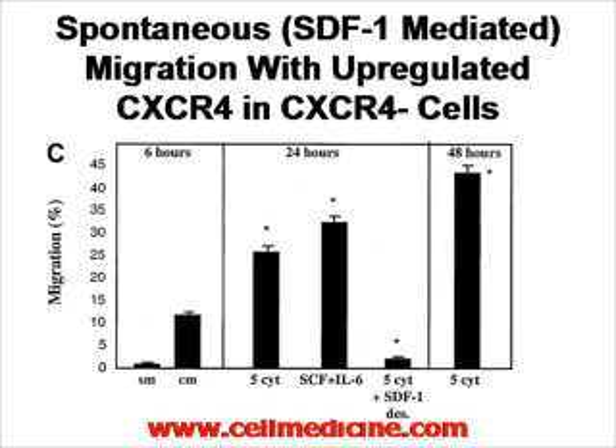To correlate this upregulation with migration: at 6 hours, spontaneous migration (SM) and migration in response to stem cell factor (CM) show some migration. At 24 hours, administration of the 5 cytokines, as well as stem cell factor and IL-6, markedly increases the ability of CXCR4-negative cells to migrate in response to SDF1, the CXCR4 ligand. If you desensitize by administering a high concentration of SDF1, the cells no longer migrate.